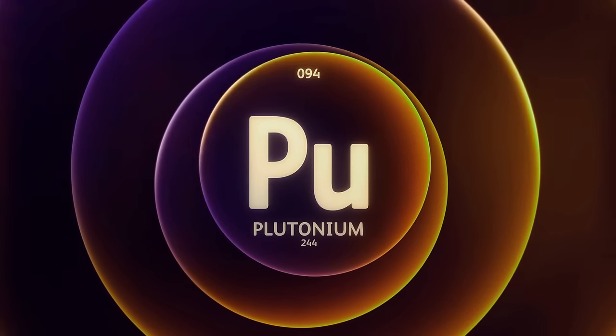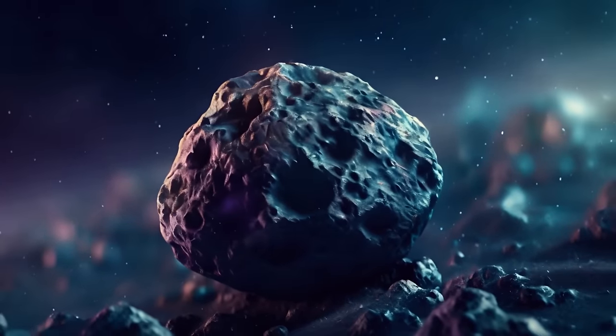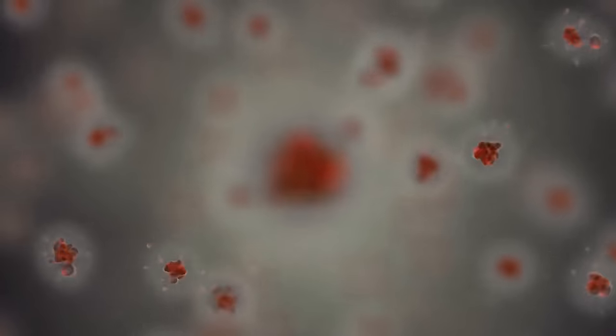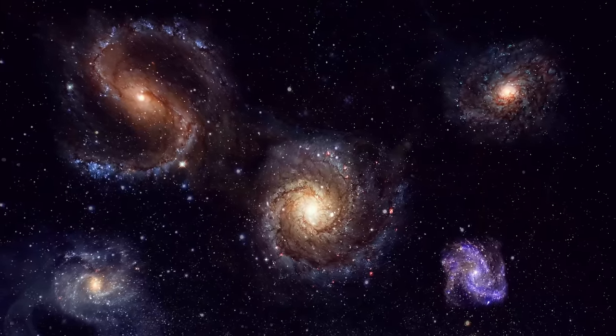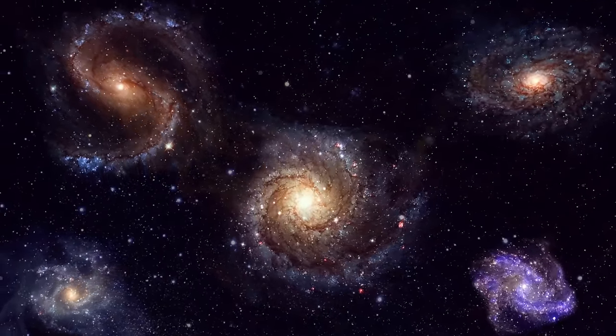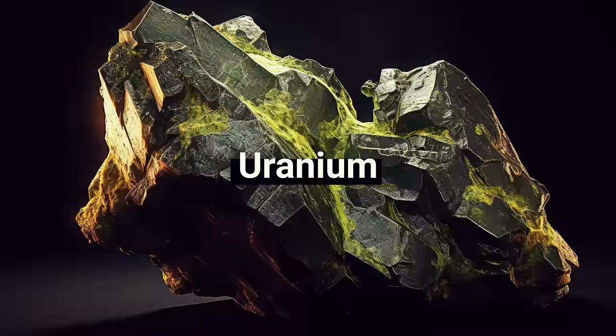Plutonium is especially exciting for scientists. Only tiny amounts have been found — hundreds of atoms, maybe — but it's remarkable because these atoms are created by exploding stars. Things like this can help us better understand how the universe produces elements heavier than iron, like plutonium, gold, uranium, and platinum.